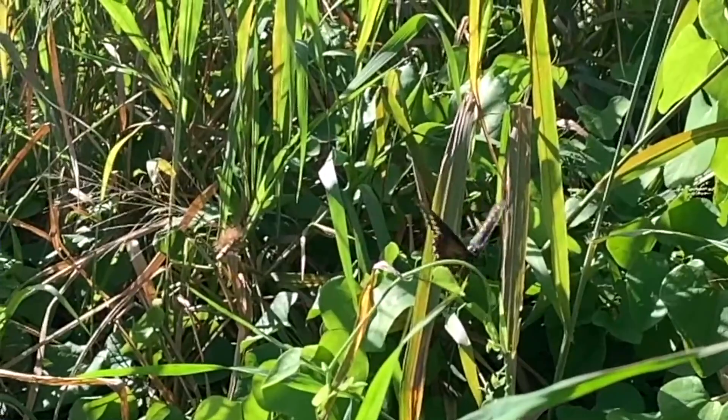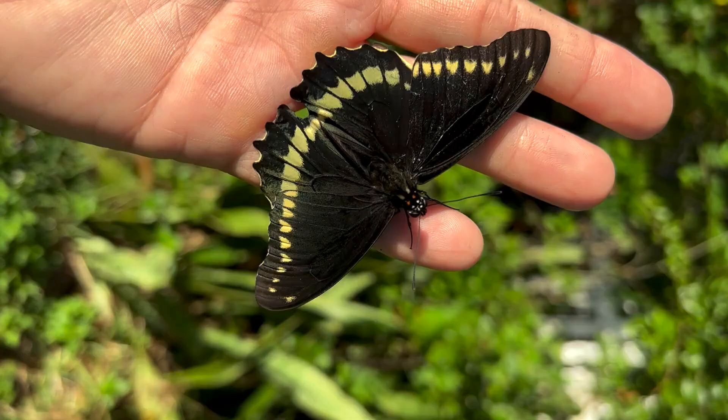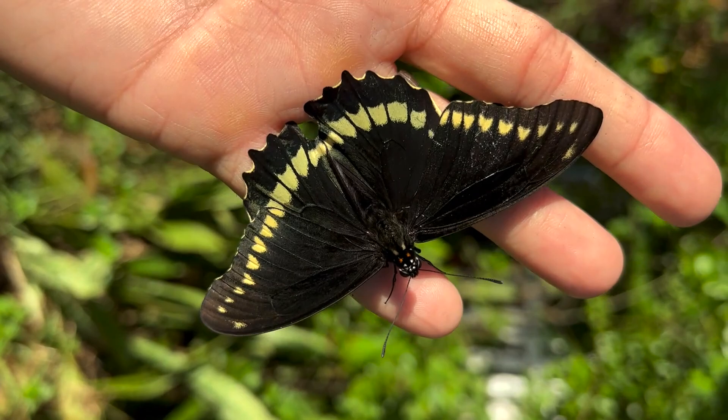The butterfly is beautiful. It's probably got about a three and a half, four inch wingspan. The wings are jet black. There are some butterflies that are dark in color, but very few that are jet black. This one is jet black.